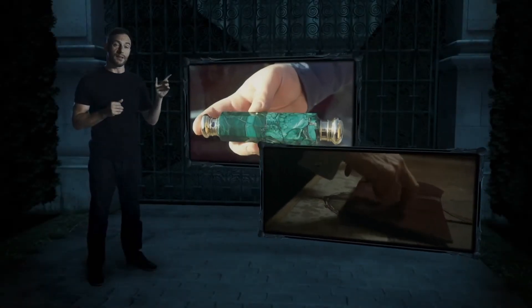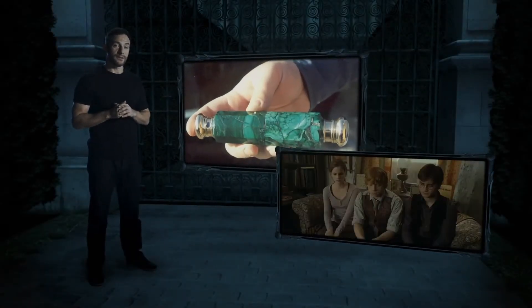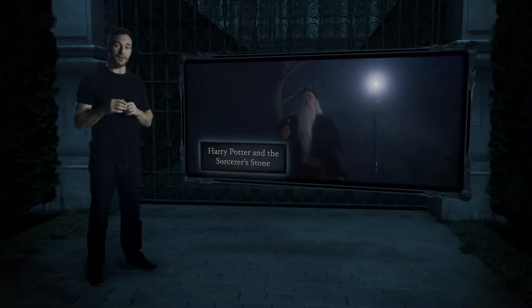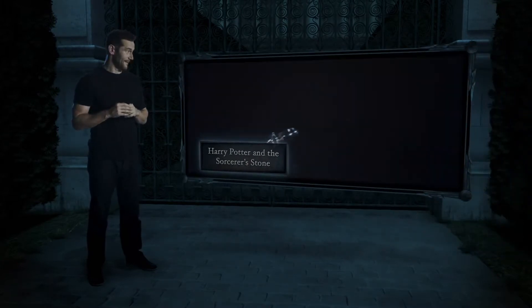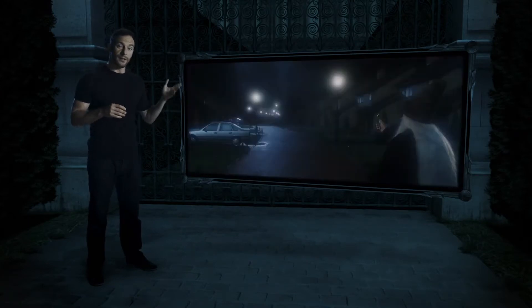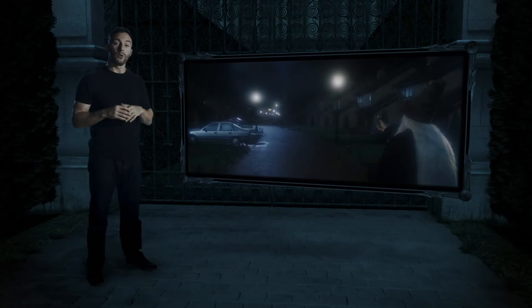Where have you seen this Deluminator given to Ron before? It was actually in the very first scene of the very first film. Dumbledore used the magical object to turn out the lights on Privet Drive, so he, Professor McGonagall, and Hagrid wouldn't be detected leaving baby Harry on the Dursleys' doorstep.